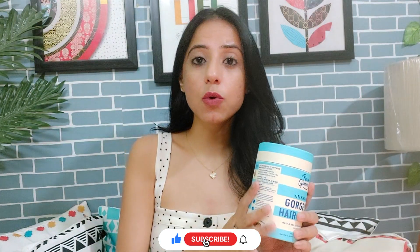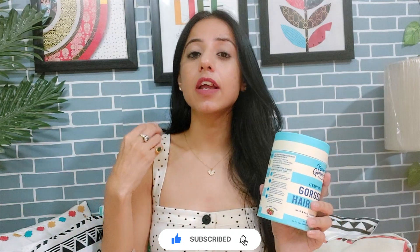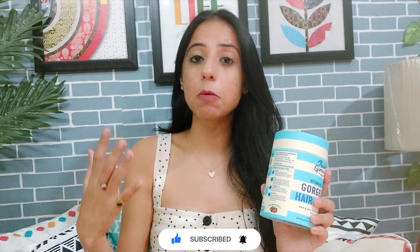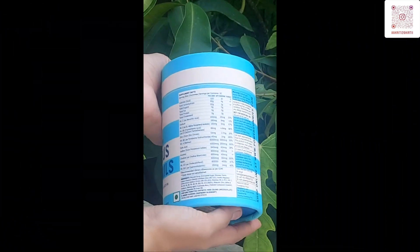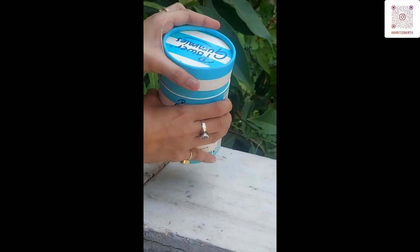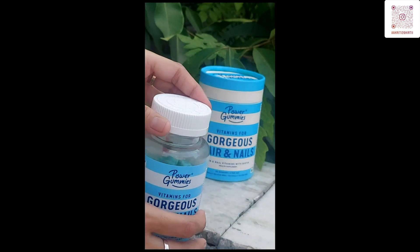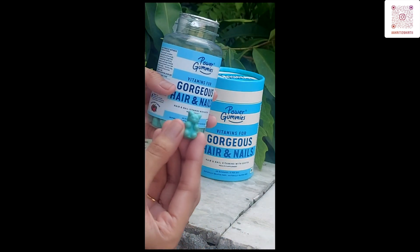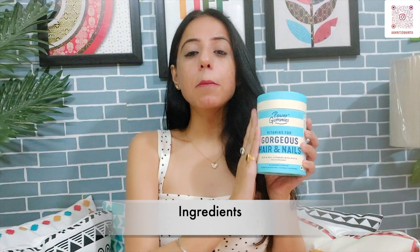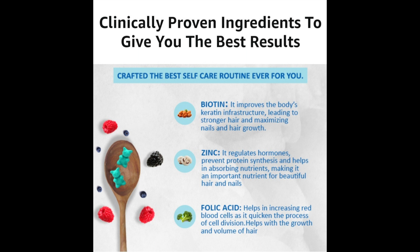This product strengthens hair, promotes hair growth, and reduces hair fall. It also helps with nail growth. Now we will talk about the ingredients of this product and the benefits they provide for our hair and nails.